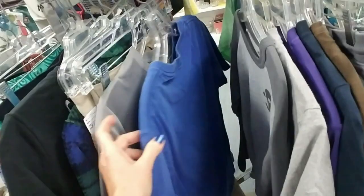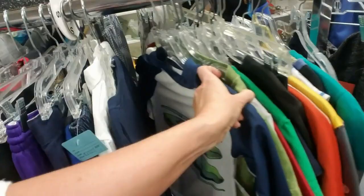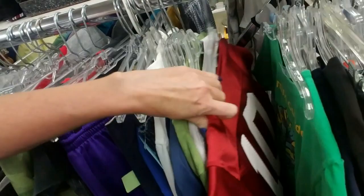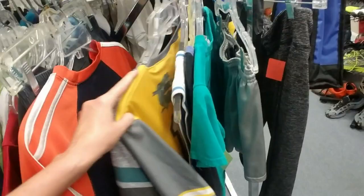These are kids' shirts. Run to Carowinds. You can get pants, robes, pajamas... Star Wars.